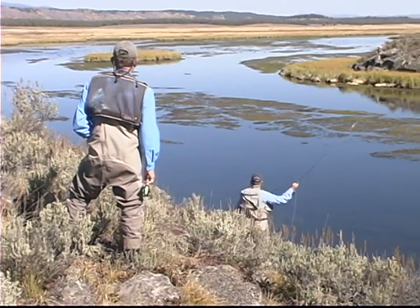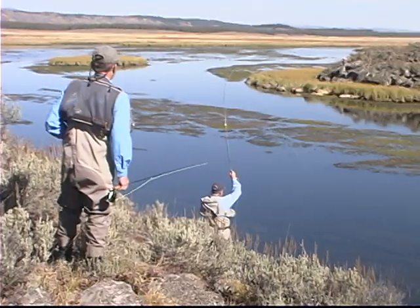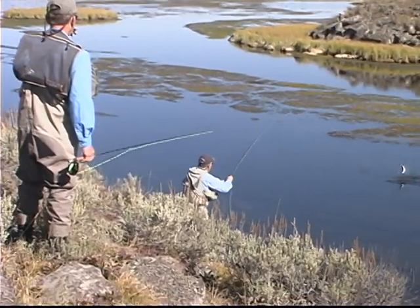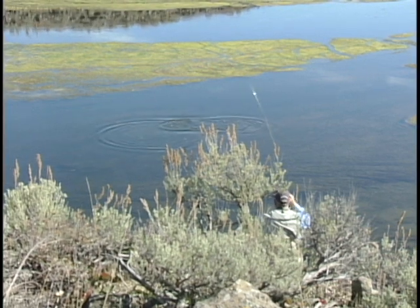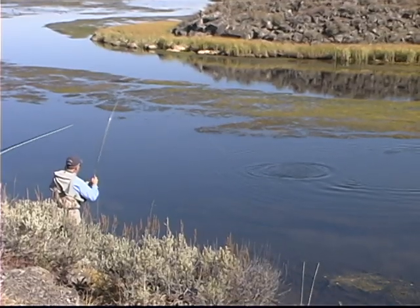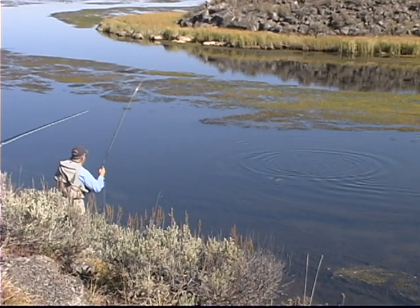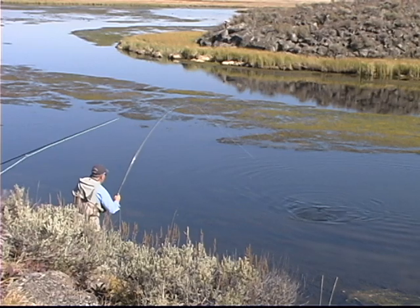There we go. Believe it or not, this is the littlest fish in there — that was the only small fish in that pod. Those other guys are still out there. Now it's weed city. But I'll tell you John, he moved quite a ways to get this fly — yeah he did.